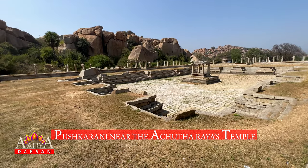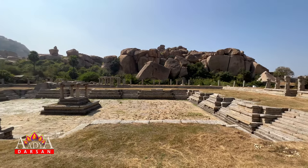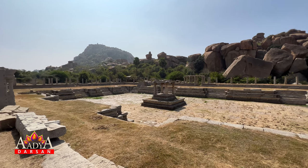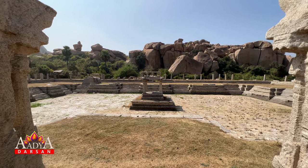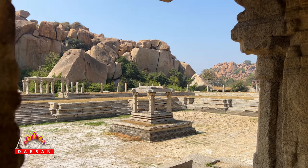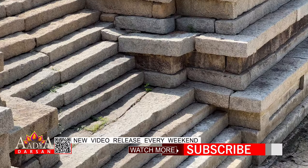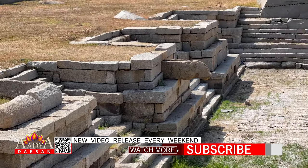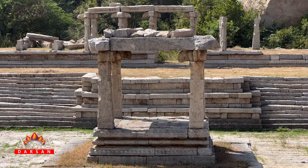The Pushkarani near the Achyuta Raya temple, located at the end of the Sulai Bazaar, is considered one of the most attractive water tanks in Hampi. It is a massive rectangular water tank that remains without water. Once it had a colonnade surrounding it, and the ruins of the impressive colonnade can be seen even today. The remains of a small rectangular pillared pavilion at the center of the tank is an interesting sight.